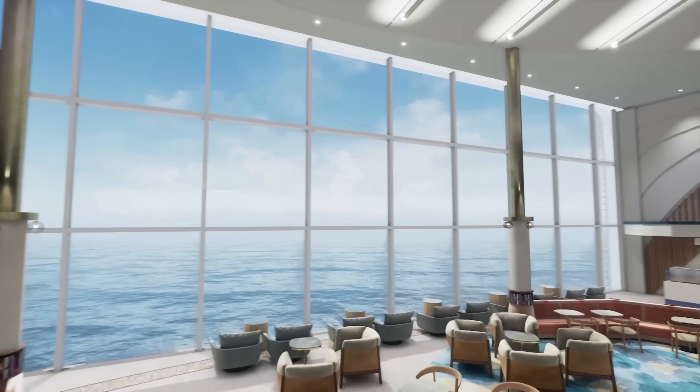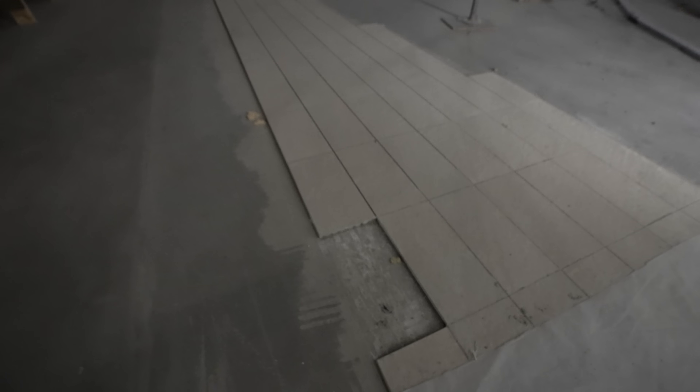This is the future promenade — it's going to be so much better on this ship with floor-to-ceiling windows and natural light. Look at this — the tiles are going down! I'm one of the first people to step on the promenade.